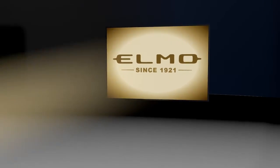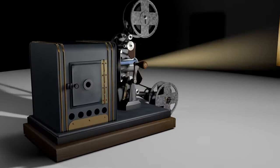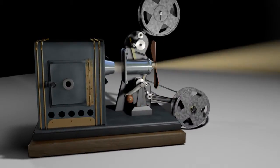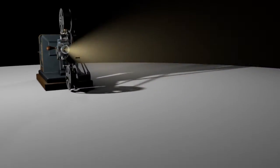The history of ELMO starts in 1921, when the first film projector was released. Users and industrial professionals were impressed. More than 90 years later, ELMO presents the new BOXY MP350.